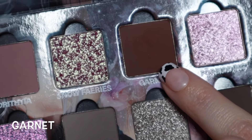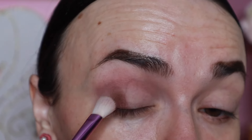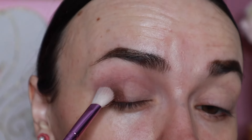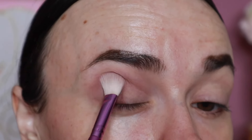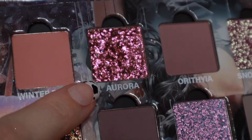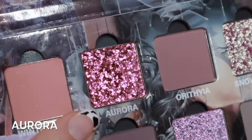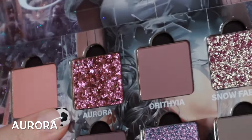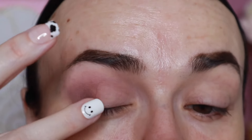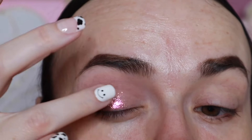I'm going to take that same brush and go in with the shade Garnet, stamping that out on the outer corner and pressing it into my crease, then start blending. Then I'm going to take the shade Aurora — I don't know if I can show you the shift of that shade, it's really hard to pick up on camera. I took a small amount on my finger and placed it right in the very center.